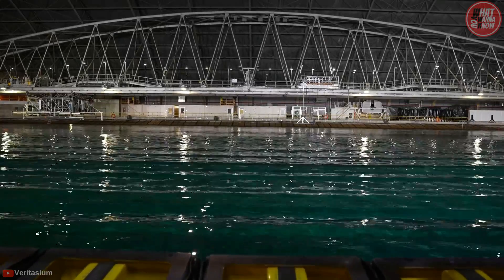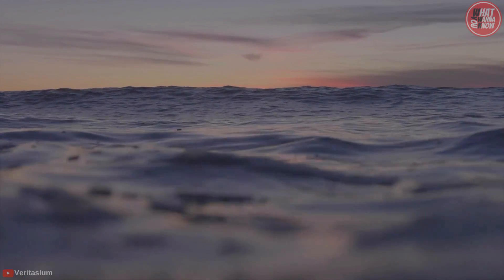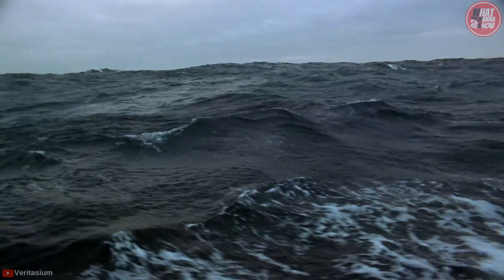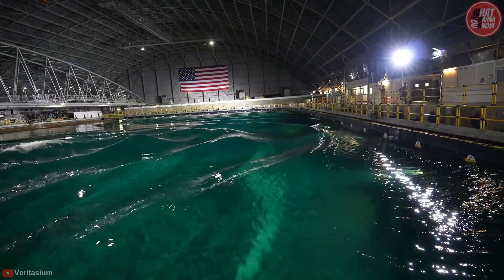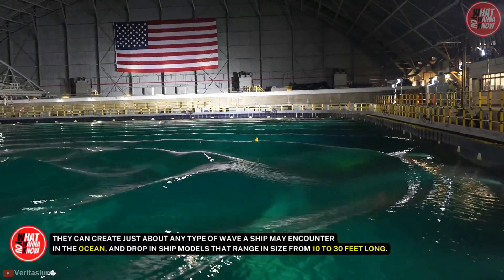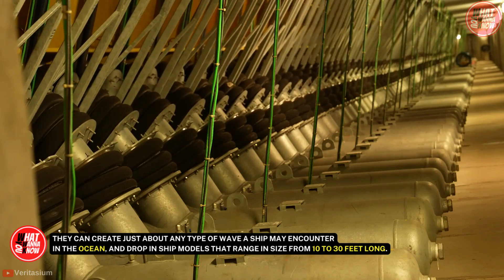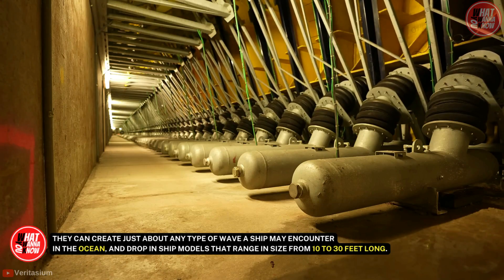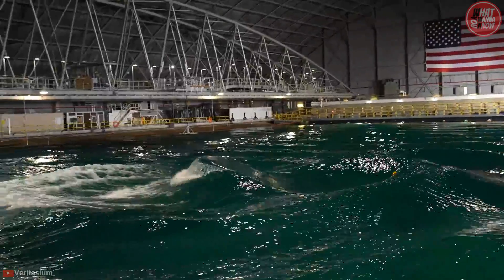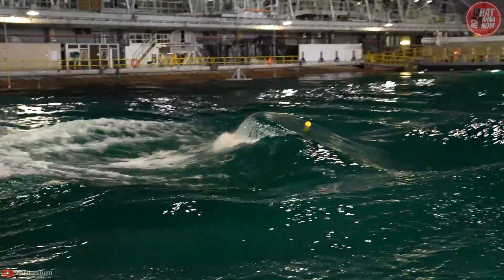The pool itself is 20 feet deep with dark blue water, and a trench along its length that's 35 feet deep. Along the sides, a train of long, skinny paddles jut out above the water's surface and move in a sometimes snake-like way. They can create just about any type of wave a ship may encounter in the ocean, and drop-in ship models range in size from 10 to 30 feet long. Electric motors and a timing belt drive the wave machine's paddles as they rock in and out from the pool wall.